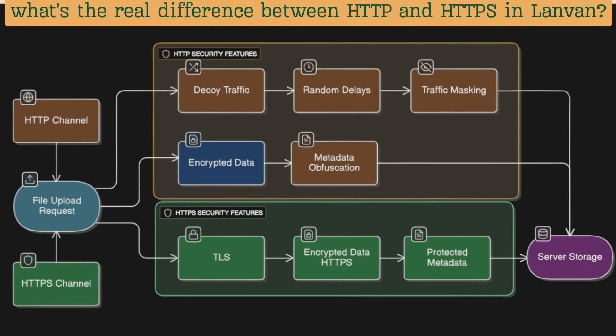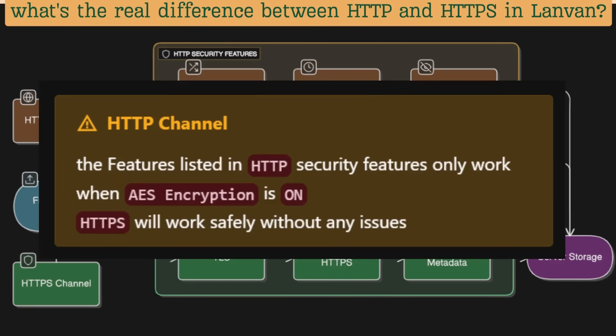When you turn on AES encryption, LandVan automatically keeps your files safe, whether you use HTTP or HTTPS mode. For faster speed, you can use any mode without AES. For maximum privacy and security, turn AES encryption on.